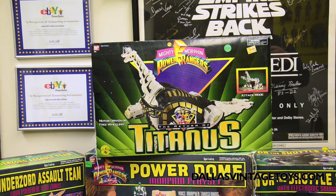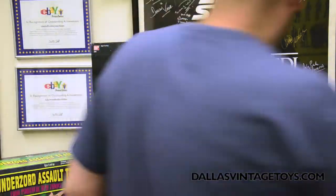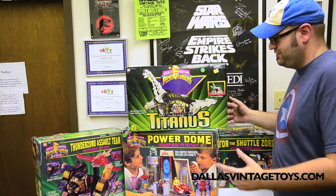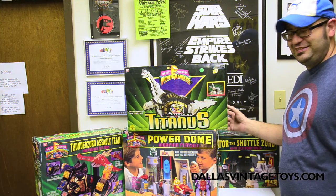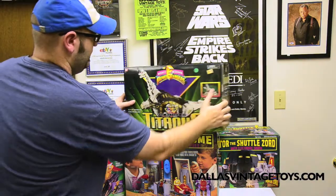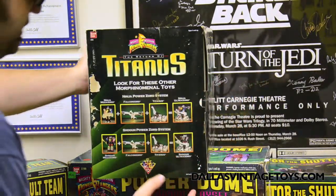We have Titanus — we actually have two Titanus. This one's never been opened; it's still got all the tape on. Attack mode! See, it has an attack mode. If a giant robotic brontosaurus coming at you isn't scary enough, it can actually go into attack mode. You look at the side of the box, it shows you all the different combos it can do — Falcon Zord and more. You need to have the Shogun Zord — it's all sold separately.